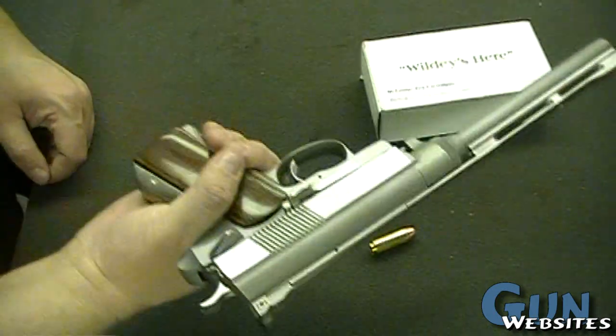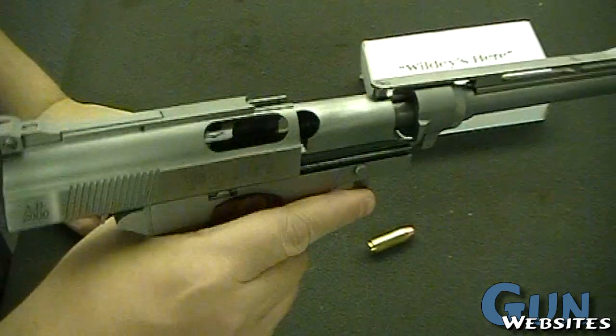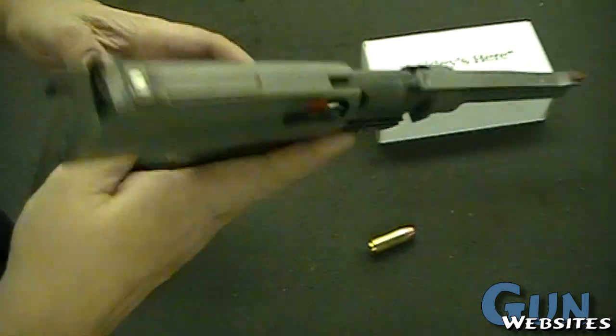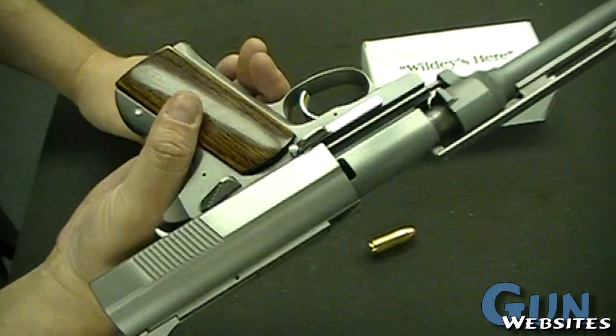Semi-auto, obviously. Pretty much as big as an Auto Mag. We have to double-check, but we're pretty sure this came out of one of the Charles Bronson movies.